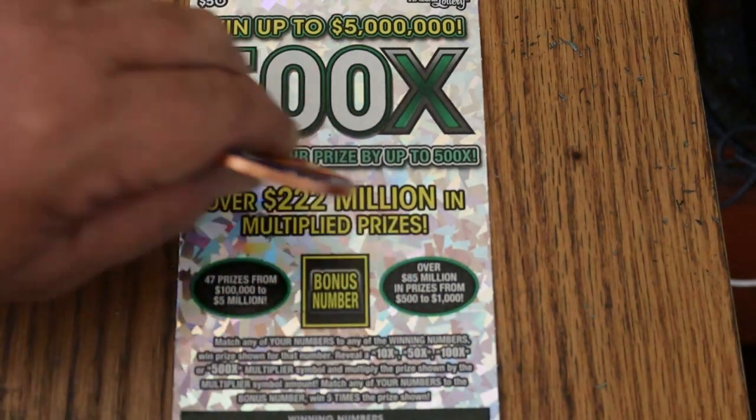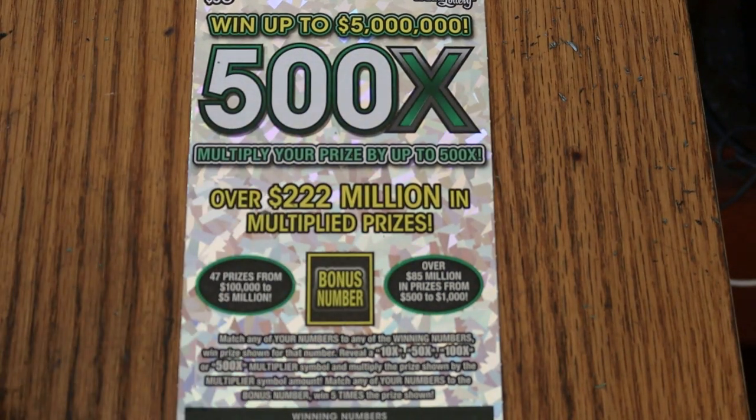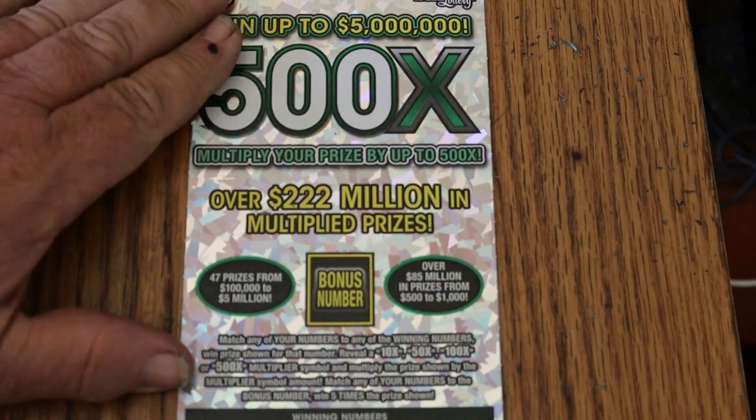Match your number to the winning number. Find the multiplier: 10, 50, 100 times, or 500, or the bonus number for 5 times.